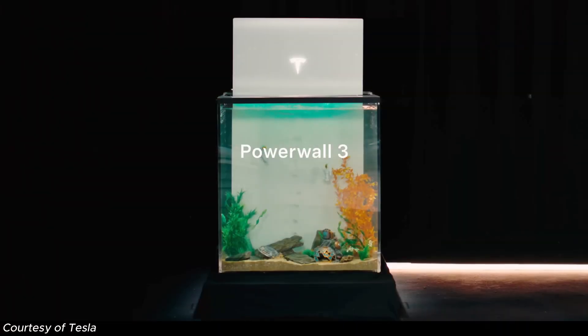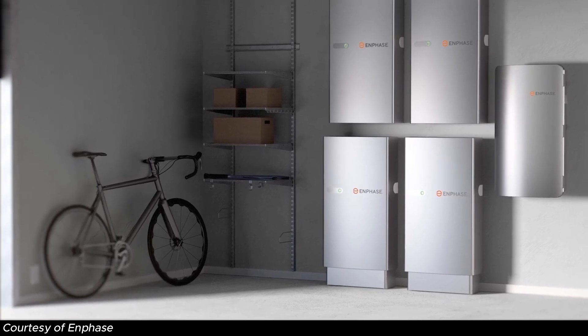Hey everyone, Zach here. Now I know there's been a lot of hype around Tesla's Powerwall 3 since it rolled out earlier this year. Today, we're going to compare two of the heavyweights in the battery world against each other — the Tesla Powerwall 3 stacked up against Enphase's IQ5P battery. Let's talk about which one is actually a better fit for your home, including pricing. Let's break it down.